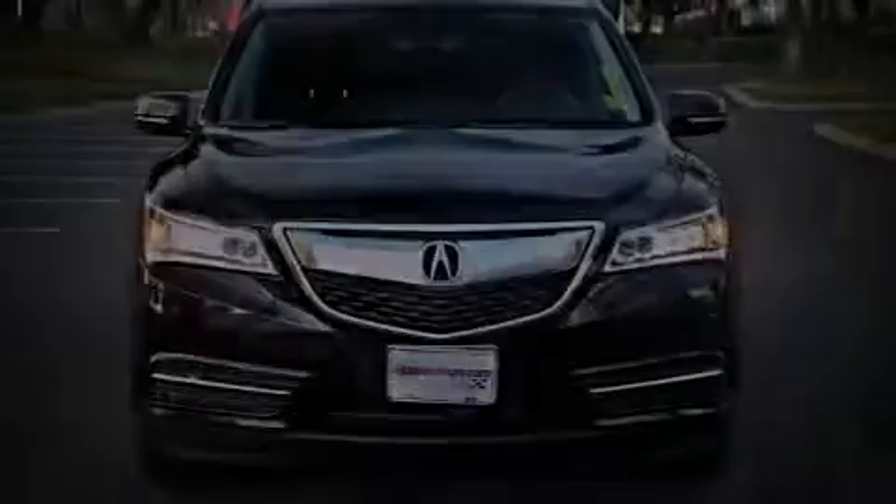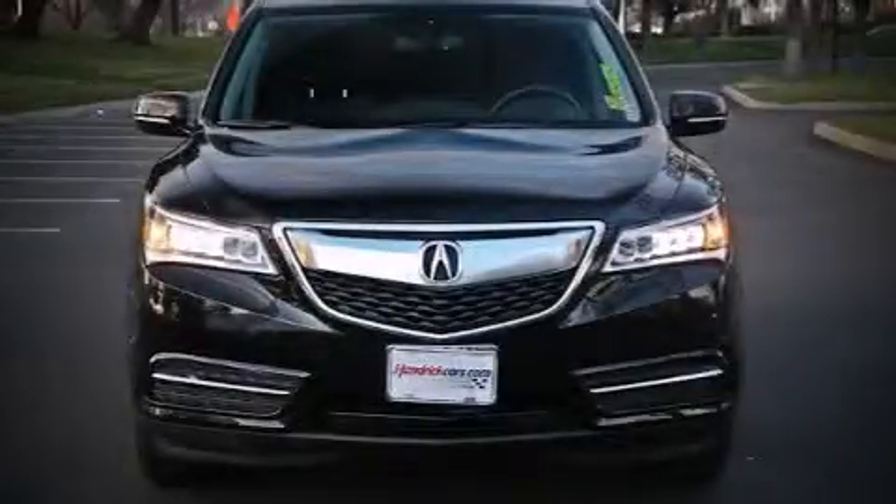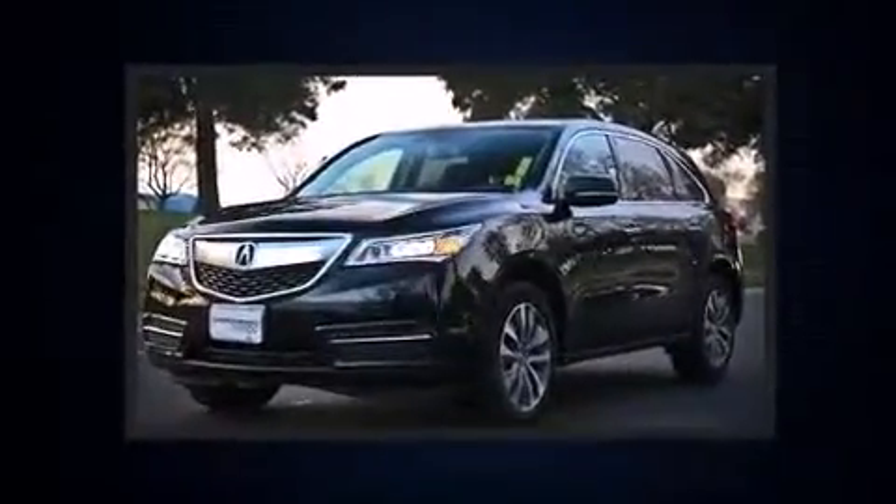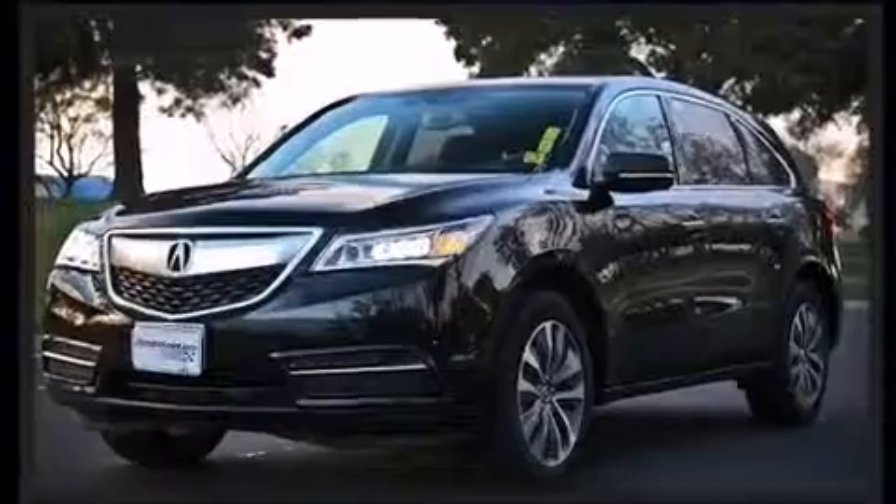Sensibility and practicality define the 2014 Acura MDX. Smooth gear shifts are achieved thanks to the 3.5-liter six-cylinder engine, providing a spirited yet composed ride and drive.